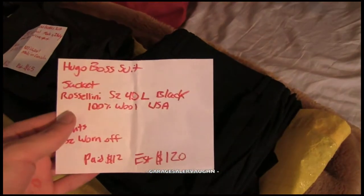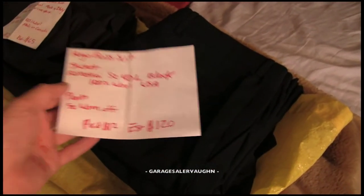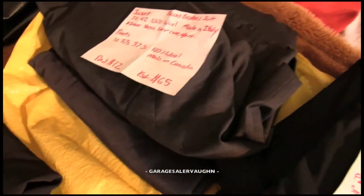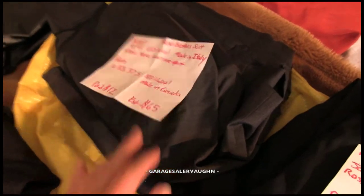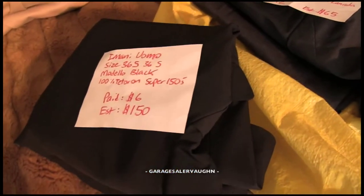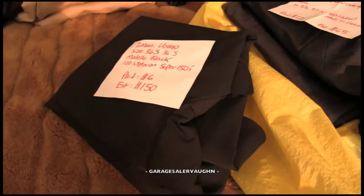This is a black jacket and pants by Hugo Boss — paid $12 for both and my estimate is $120. The next one is a Brooks Brothers suit made in Italy. Paid $12 for the matching jacket and pants and my estimate is $65. Then this is just the jacket — Imani Uomo — no matching pants. Paid $6 and my estimate is around $150.